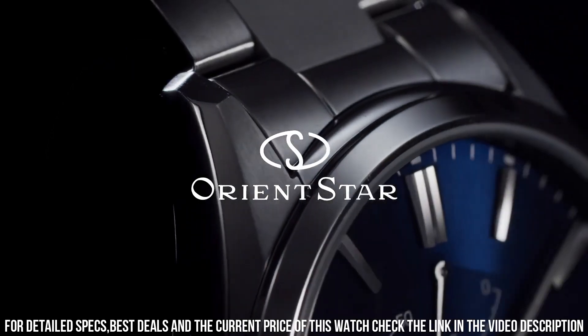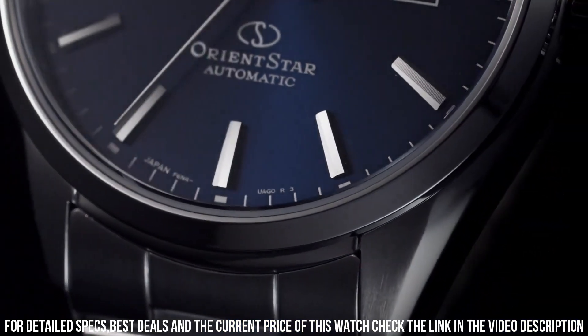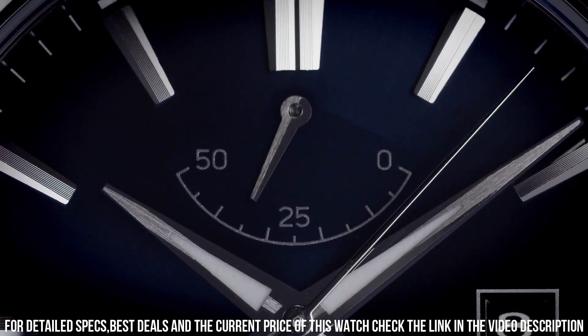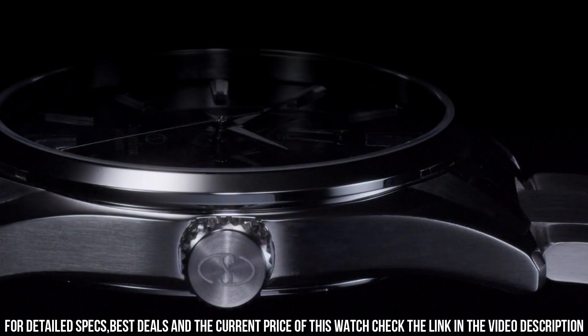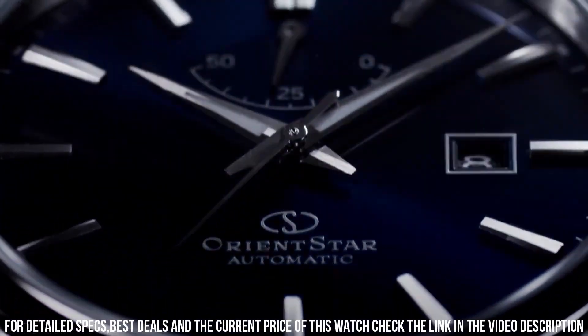Band width 21mm. Band color silver. Dial color blue. Calendar: date. Special features: second hand halt hacking. Item weight: 5.57 ounces. Movement: automatic and hand winding. Water resistant depth: 50 meters.